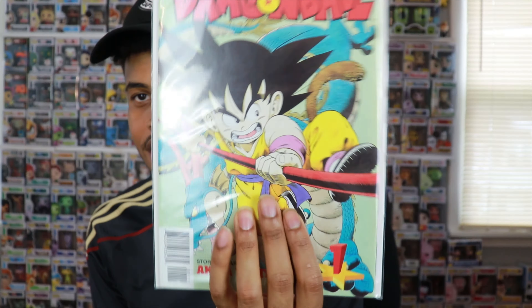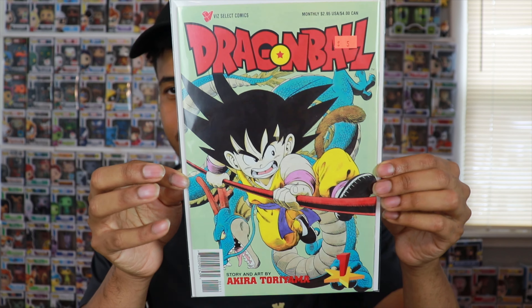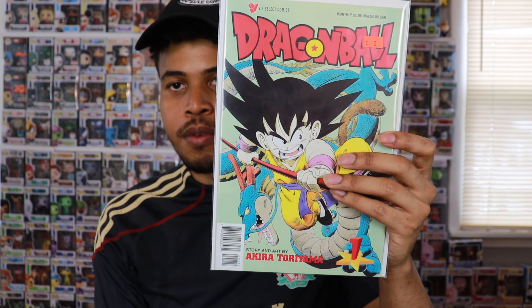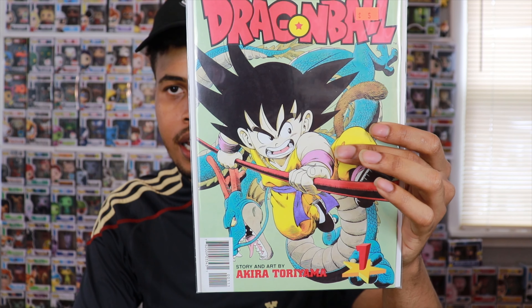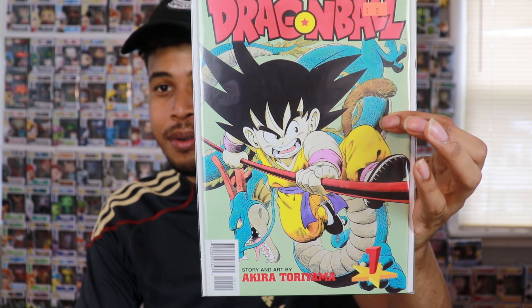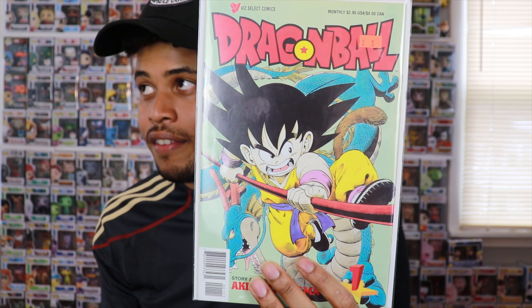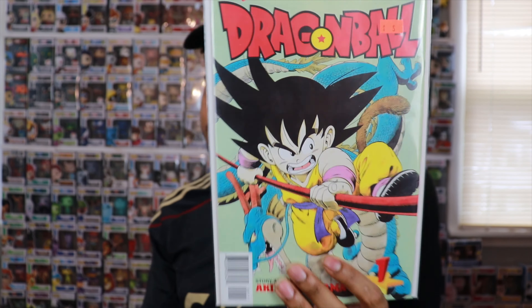The find of the day for me had to be this one — I didn't even know it existed. I was very happy to find it in the back issue bin: Dragon Ball number one. I'm a huge Dragon Ball Z fan, so this was a must-have as soon as I saw it. I think I paid five bucks for it. You've got that iconic Goku and Shenron on the cover — for some reason Shenron's blue here, I guess in the old illustrations he was blue. I'll definitely find a way to display it.